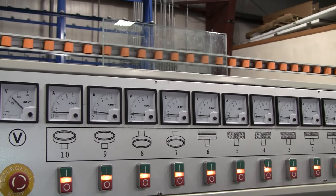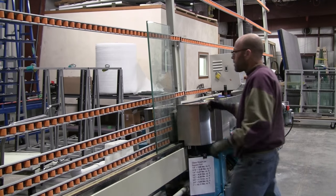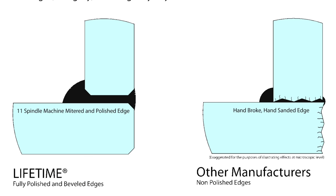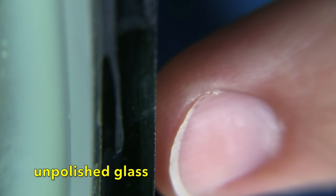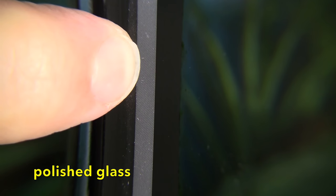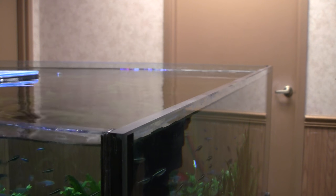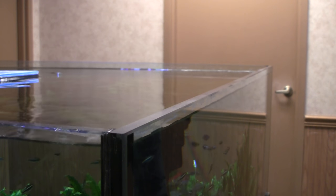Every edge of every panel will be precision beveled and polished by an 11-spindle glass polisher — even the edges of the glass that will be hidden by a frame, a step that most manufacturers do not take. Polished and beveled glass edges are very important to the integrity of a tank. Edges that are not polished are uneven and have micro fractures that can develop into cracks or chips that can leak. Polishing the edges also ensures the best possible surface for the silicone sealant to adhere to, and polished glass looks a lot better, offering a level of cosmetic appeal that is uncommon from other manufacturers.